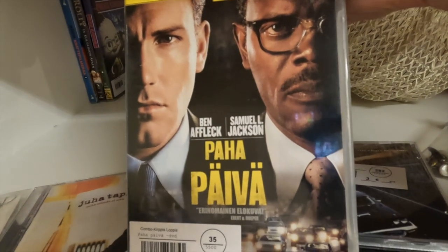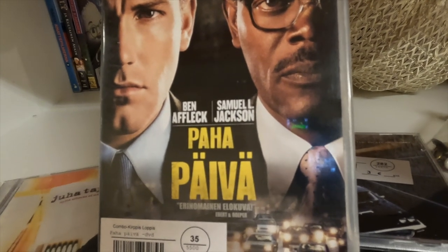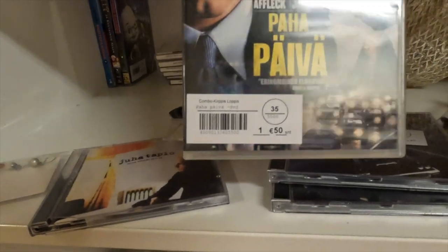Let's go back and look at the clothes. Look at this DVD - Ben Affleck, Samuel Jackson - 'Baha Piva Bad Day'. Not sure if it's actually called 'Bad Day' in English, but that's what it translates to.